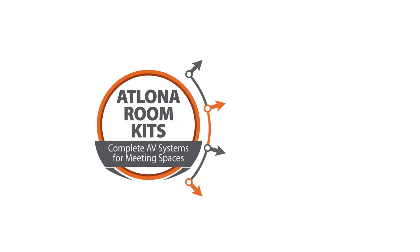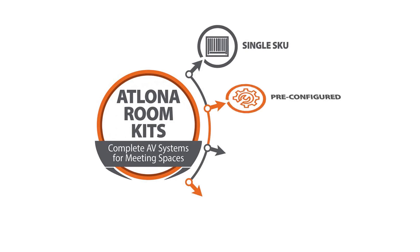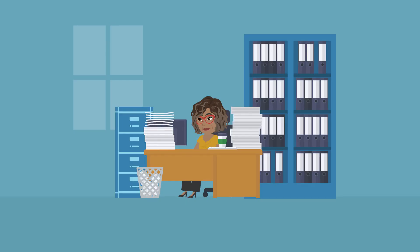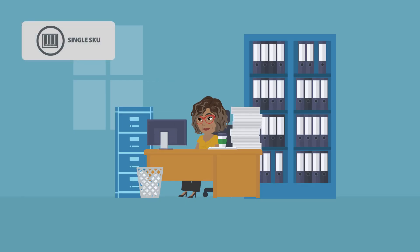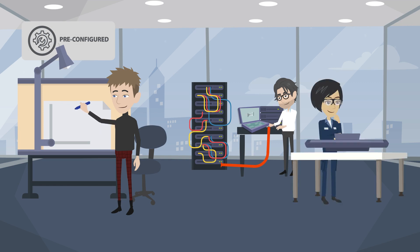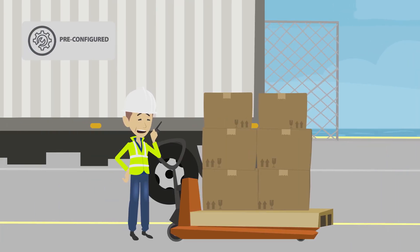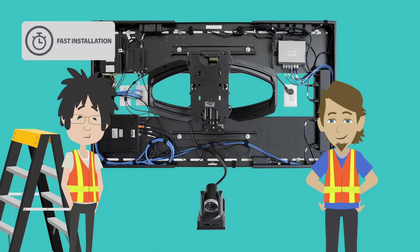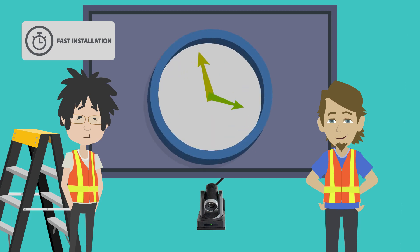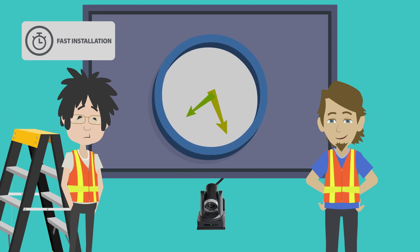Her goal is to increase the number of technology-enhanced rooms without increasing the size of her staff. Atlona solves these issues with single-SKU kits for some of the most common spaces where AV is used. This means decreased work for the procurement team because all of the components they need are available in one part number. The solutions are engineered, assembled, configured, and tested prior to shipping and arrive on site 80% complete. These kits are pre-assembled and ready to hang, reducing room downtime for a fast installation that doesn't take days but takes just hours.